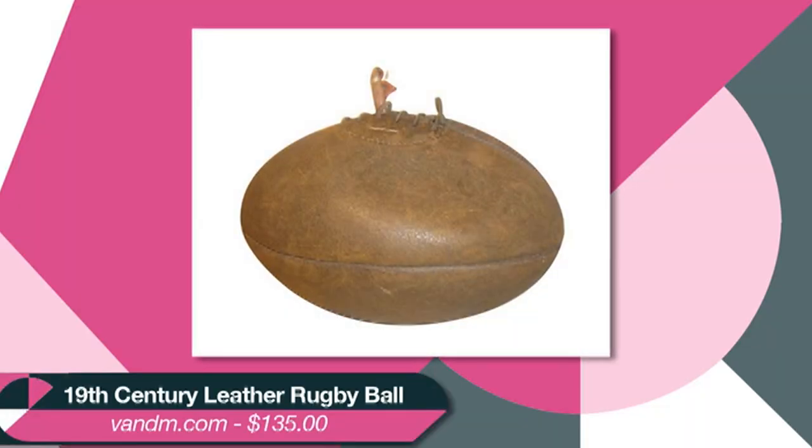Want to upgrade your favorite sports fan's taste from light beer to, well, something with actual taste? Then vintage balls like this 19th century leather rugby ball are not only really cool, but also look great in a display case or propped on a bookshelf.